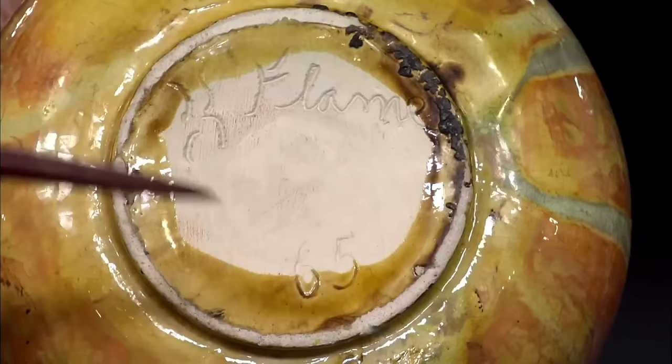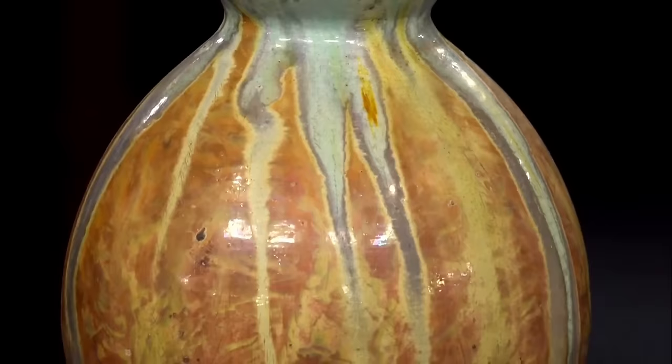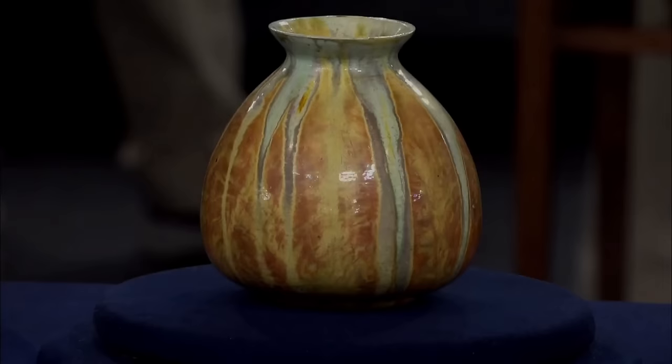Notably, it features Brower's signature fire painting technique, evident in the vibrant hues adorning its surface. The vase also bears unique stripes, a rarity among Brower's works, adding to its allure. Despite its imperfections, the vase holds significant value. At auction today, this piece could fetch somewhere between $5,000 and $7,000.